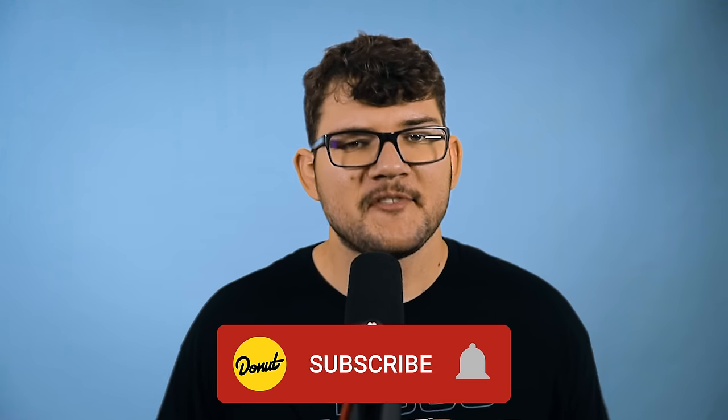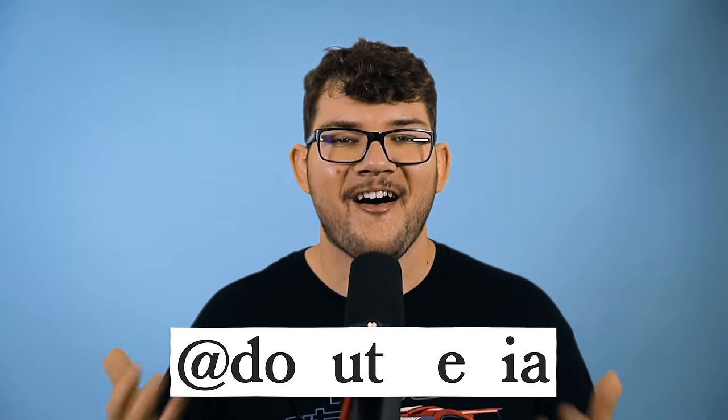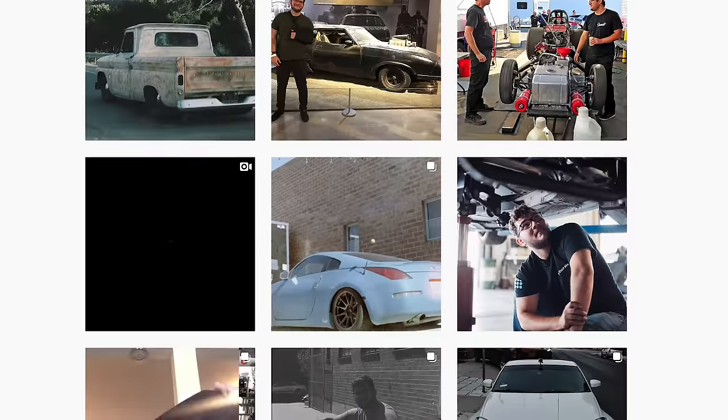There it is — a bunch of car terms you need to know. How many did you know already? Let me know in the comments. We're probably going to do more of these episodes in the future, so if there's something you'd like to hear more about, let me know below. If you haven't subscribed to Donut yet, please consider subscribing. Follow Donut on all social media at Donut Media. Be kind — I'll see you next time.